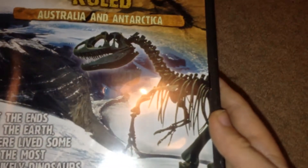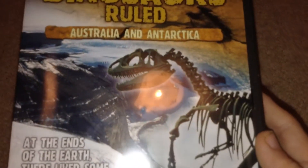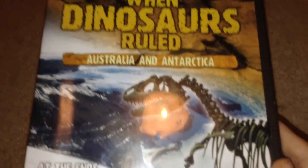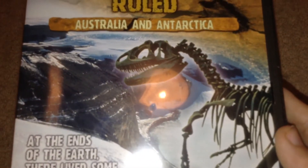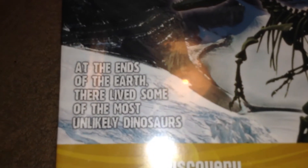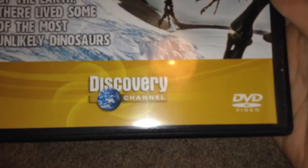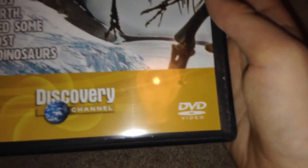Here we've got what I think is an allosaurus in kind of an arctic-like setting, as you'd expect seeing the name of the title. At the end of the earth there lives some of the most unlikely dinosaurs. Here we've got the Discovery Channel logo and the DVD video logo.